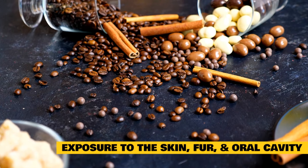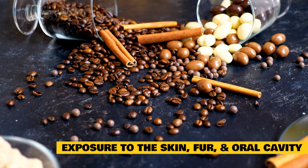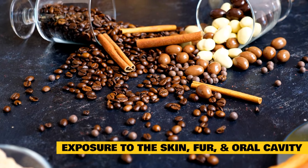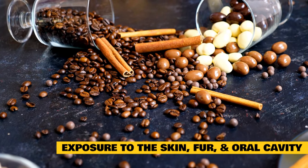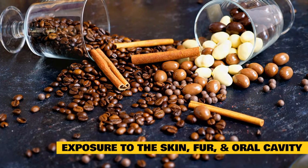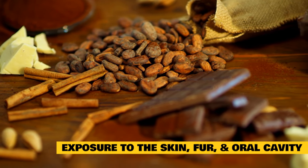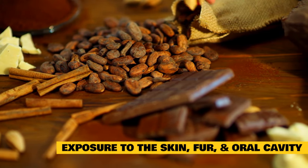Exposure to the skin, fur, and oral cavity: in its purest form, cinnamon can trigger allergies to your cat's skin and fur, and it may also irritate his mouth. Not all cats exhibit symptoms, but it's definitely not worth the risk of exposing your cat to cinnamon. This is especially true with cinnamon essential oils that contain a higher or more concentrated amount of cinnamon compounds.